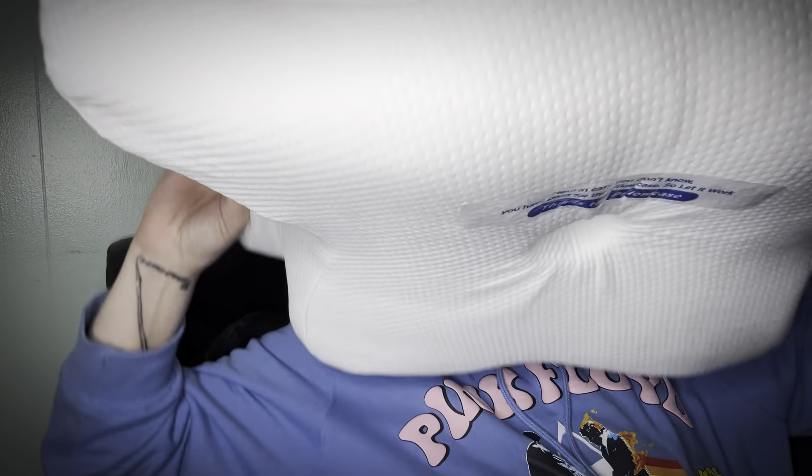I normally use two pillows — a big king-size feather pillow as the bottom pillow, and then a flat pillow on top. When I'm laying on it I always crinkle the one side because I like my hand to go there, and I have that little divot for my head. Sounds a lot like the shape of the Blue Dot pillow.